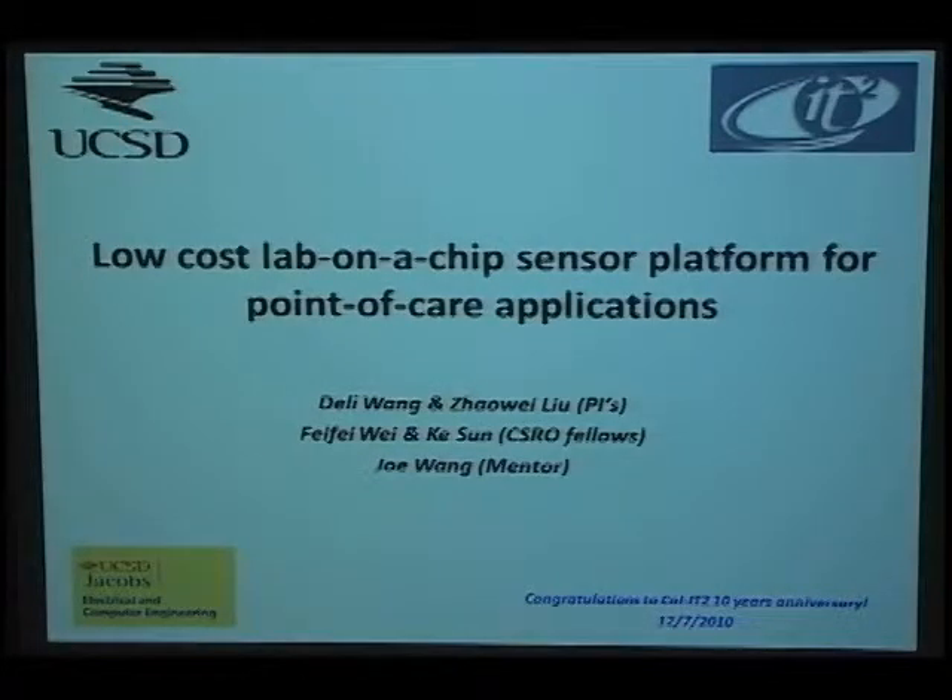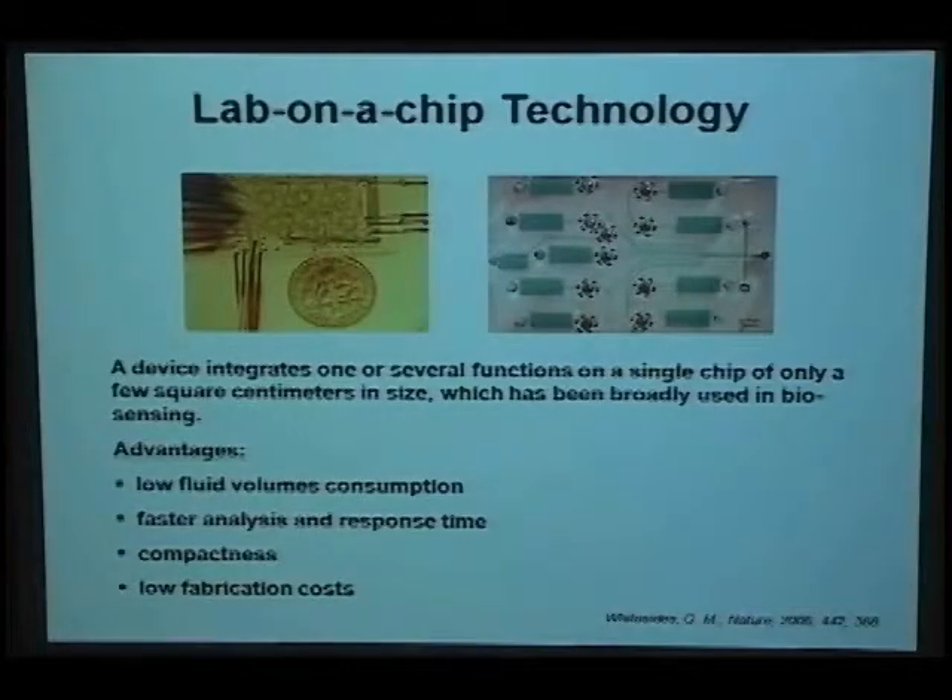The topic is about a low-cost lab-on-chip sensor platform for point-of-care applications. I will start from the basic background of the lab-on-chip technology. In general, lab-on-chip devices integrate one or multiple functions on a single chip within a several-centimeter-square area, and can be widely used for biosensing or various biomedical applications. The photos shown are examples of lab-on-chip devices, and you can see the size is roughly about the same as a dime.